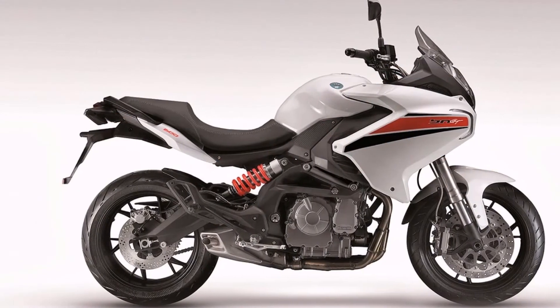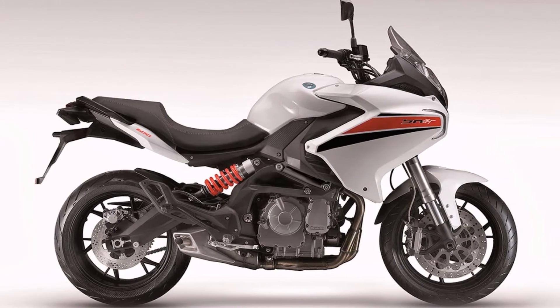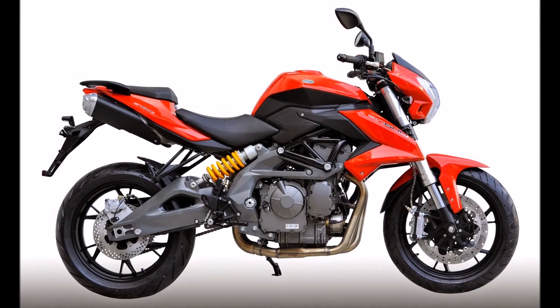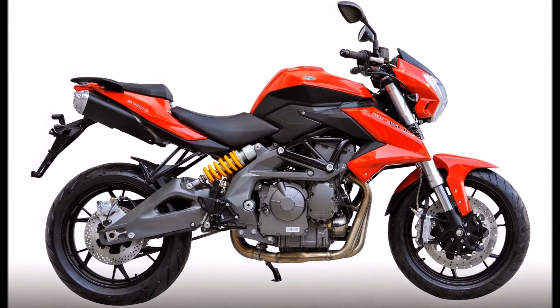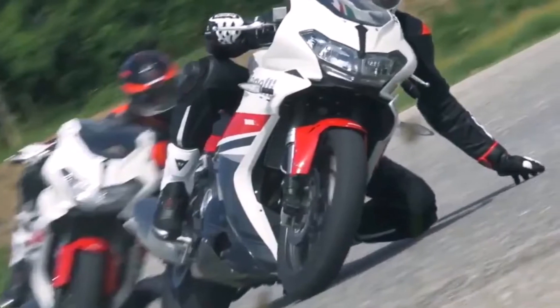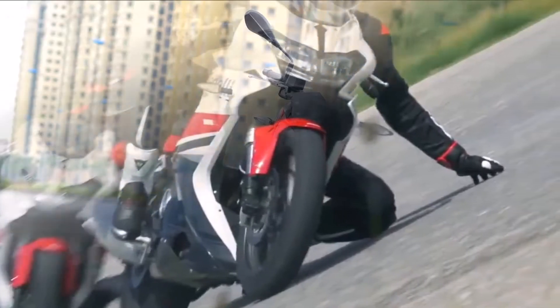The new model is essentially a Benelli TNT 300 with a fairing, sharing the same parallel twin engine. But the 302R gets a new chassis, which is lighter than the one on the TNT 300, and will look different thanks to the new front end with the fairing and split headlamp.